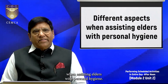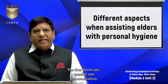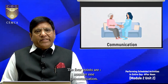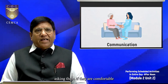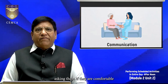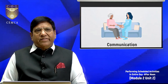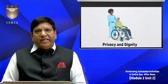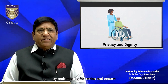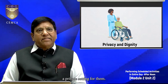When assisting elders with personal hygiene, the following four points are very important. Number one: communication — always communicate with them throughout the process, asking if they are comfortable or need any adjustments. Number two: privacy and dignity — respect their privacy by maintaining discretion and ensuring a private setting for them.